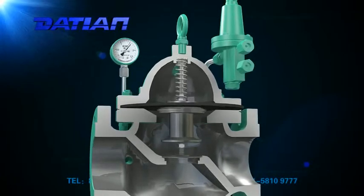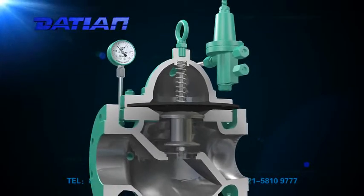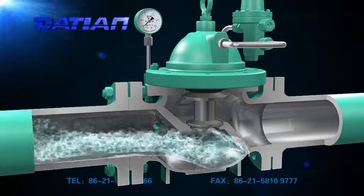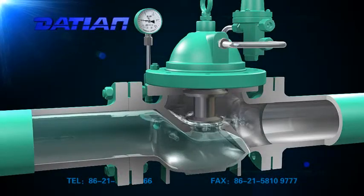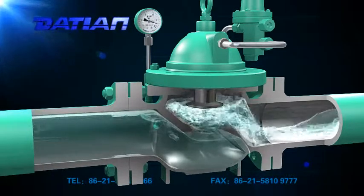It is easy to maintain, flexible and durable, with accurate control of fluid. The water level is not influenced by the water pressure. It is perfectly sealed. The floating ball and the main valve structure can be installed separately, and it can be used for long-distance water level control.